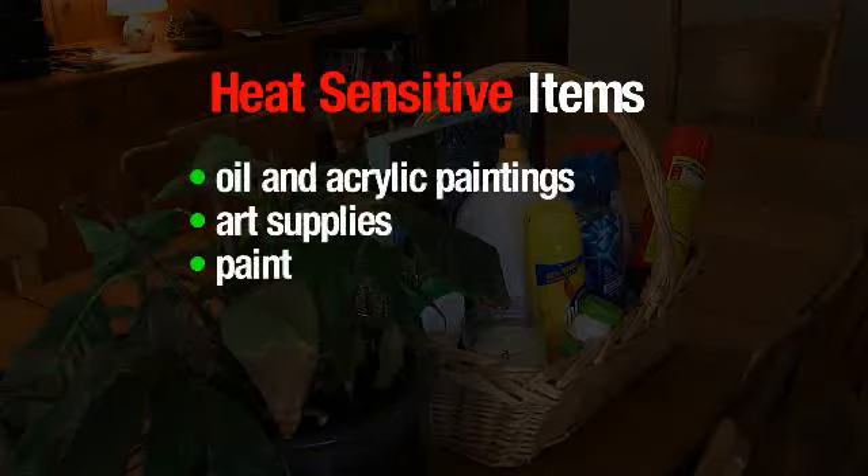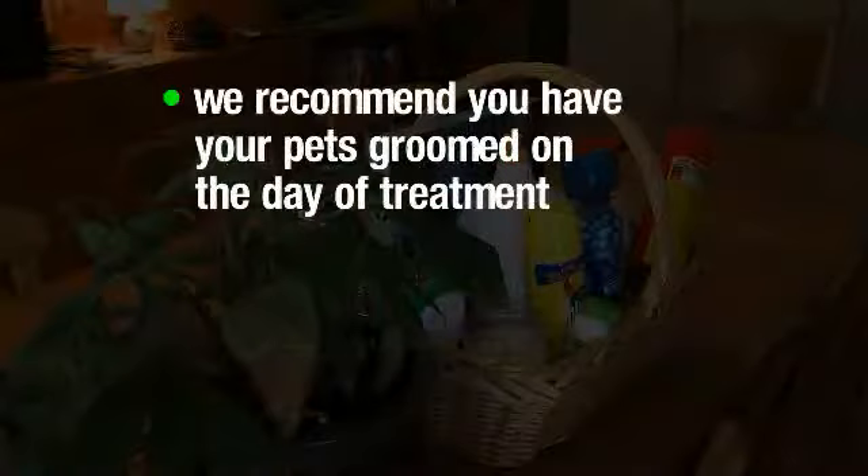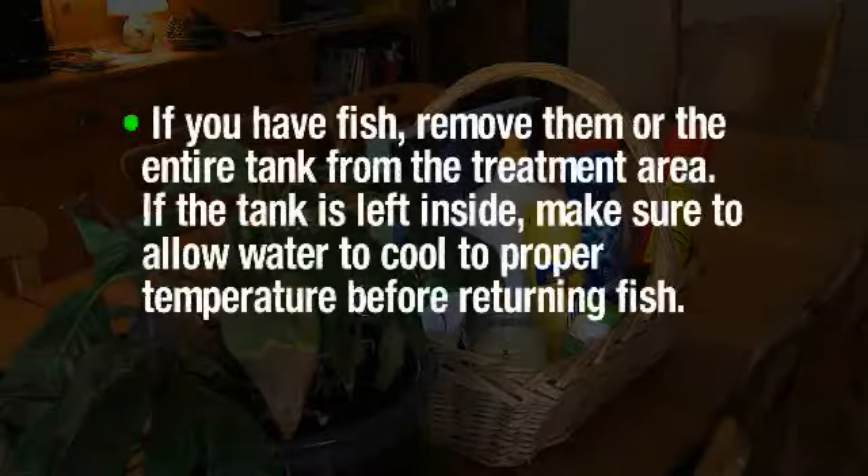All living things must be removed from the treatment area. Please place all living plants on kitchen counters or tables and make arrangements for your pets. We recommend you have pets groomed on the day of treatment and make sure to leave their bedding within the treatment area. If you have fish, remove them or the entire tank from the treatment area. If the tank is left inside, make sure to allow water to cool to proper temperature before returning the fish.